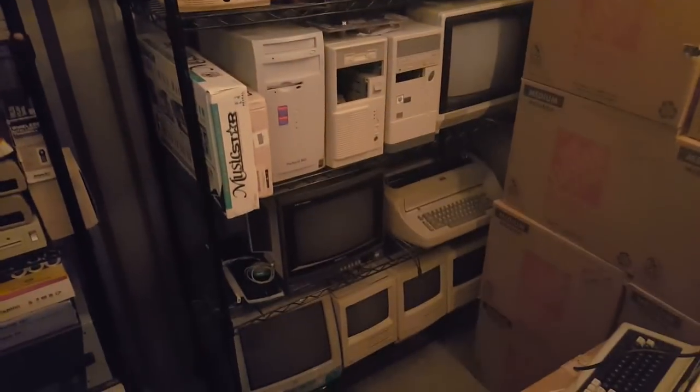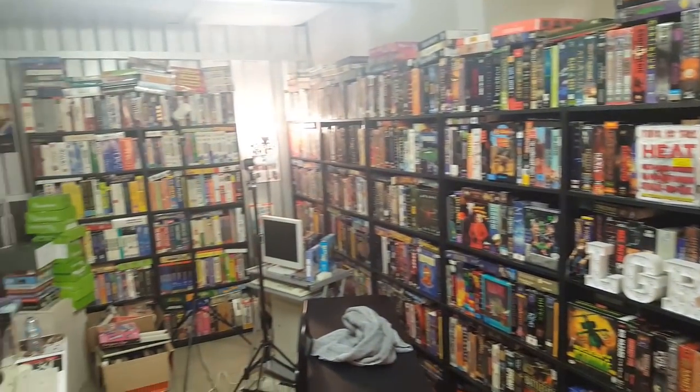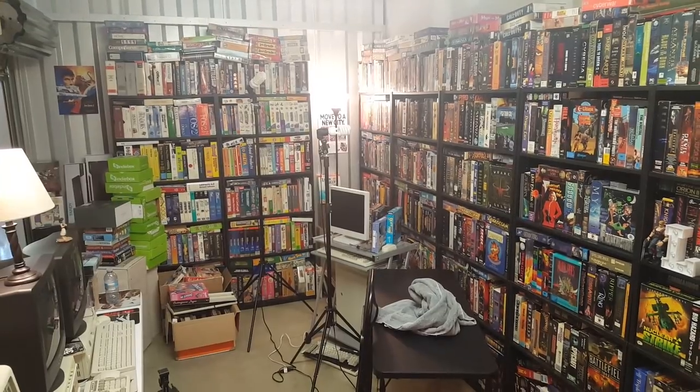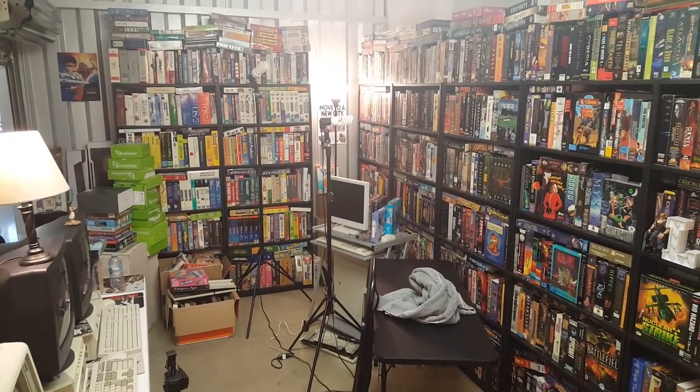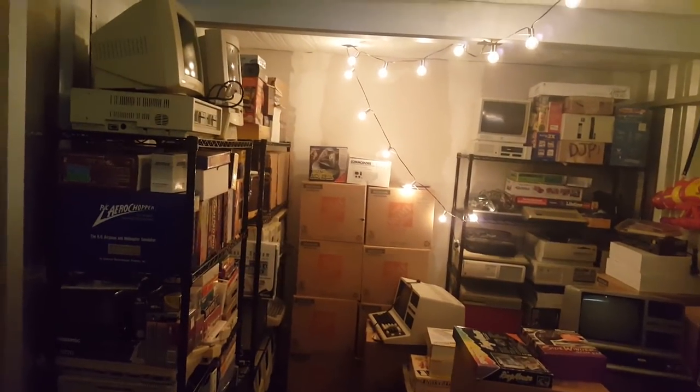That room that you see in most of my videos with the game boxes, PC games, and bookshelves behind me — that's another place entirely, and that's where I do my filming, which again, not in my house. It's insured, and it's got security and all the things, climate control, that make it make sense. There's no big secret: why do I store things? I put things in storage. I hope that answers the question. Thanks for watching.